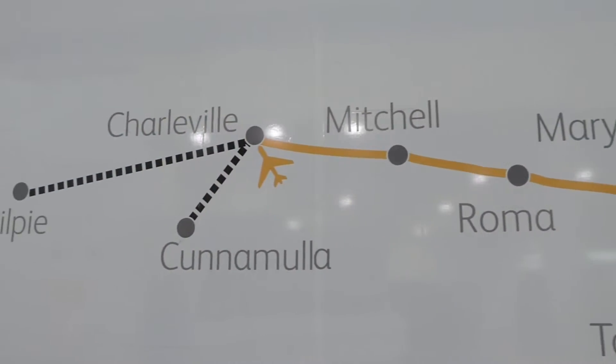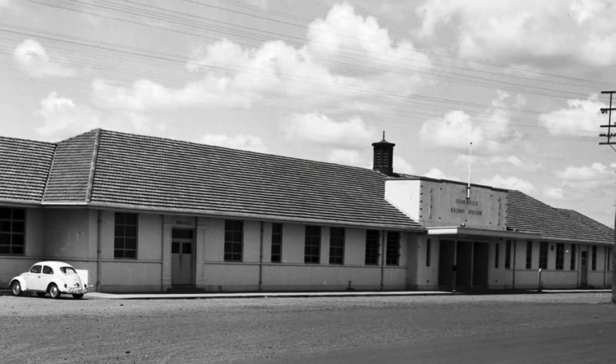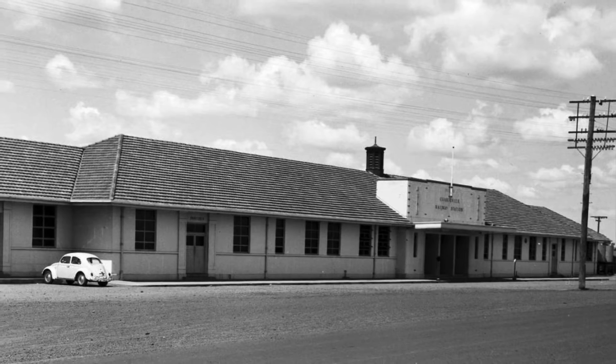It was the terminus of the main western line for a decade until the line was extended to Cunnamulla. The present passenger station building was opened in 1957 after the previous building was destroyed by fire three years earlier.